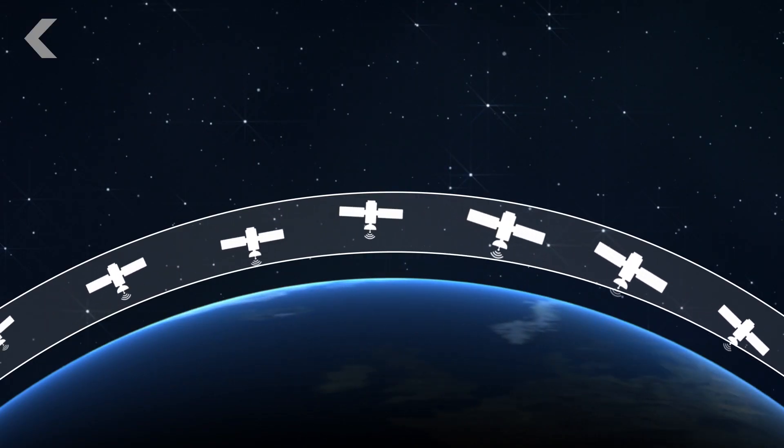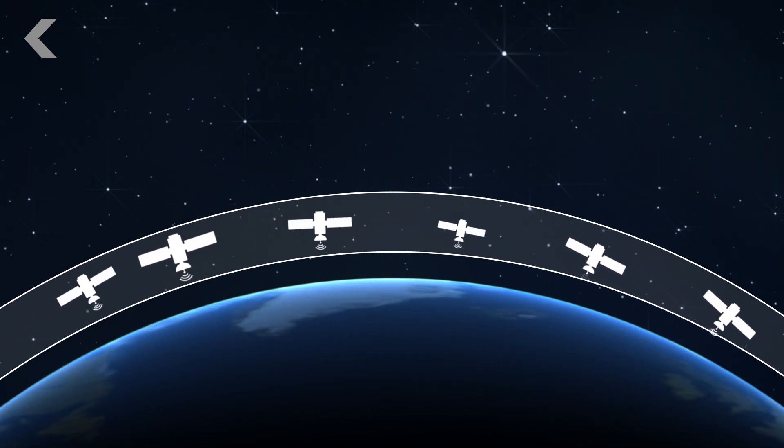Currently, there are almost 1,200 operational satellites in orbit, and SpaceX wants to add more than 10 times that. But it's not like SpaceX will just throw them up there pell-mell. Satellites are launched into orbits designed not to interfere with other satellites, and satellites in the same orbit all have the same orbital velocity, meaning they all orbit at the same speed and aren't likely to hit each other.